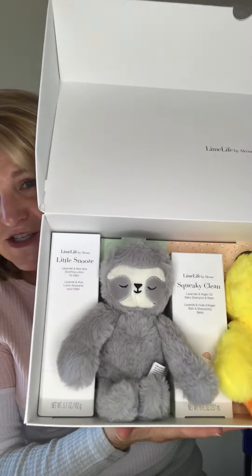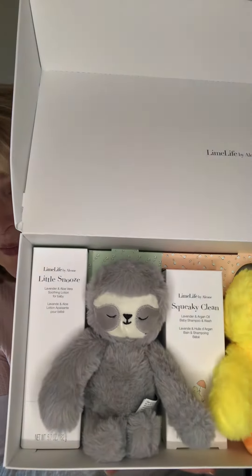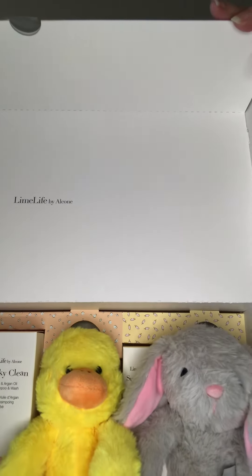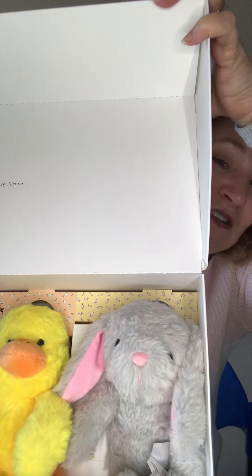It includes Little Snooze, a soothing body lotion with this adorable little sloth. The next one is Squeaky Clean with a little padded furry rubber ducky. And then Sunny Bunny — the perfect sunscreen SPF 50 for your little ones.